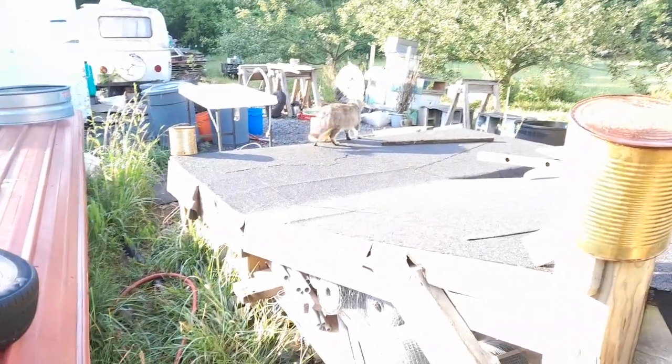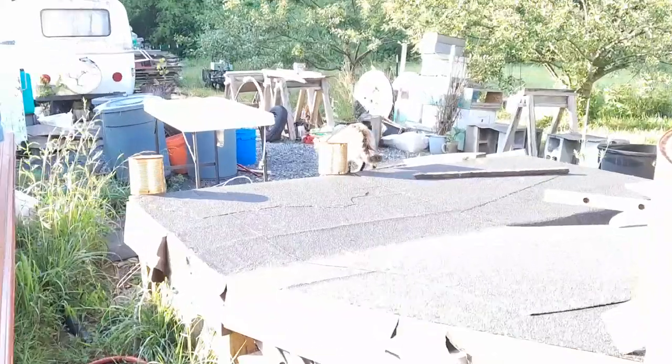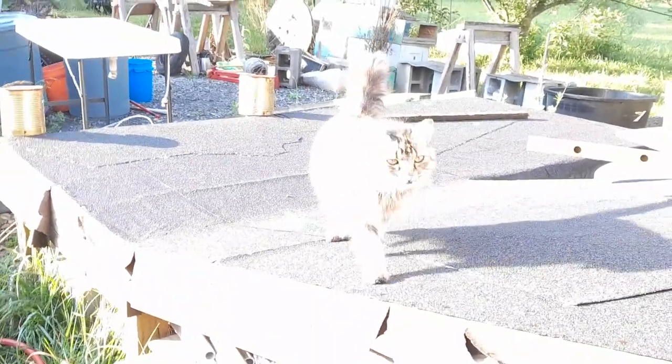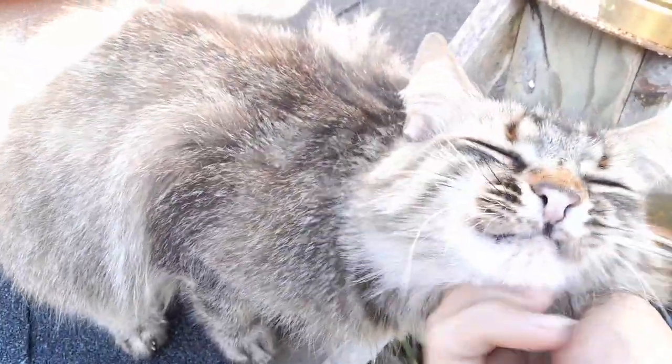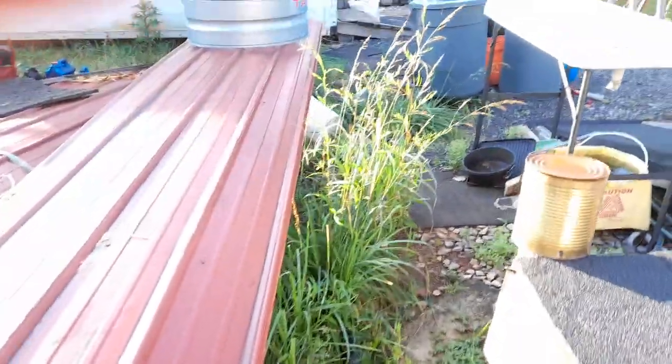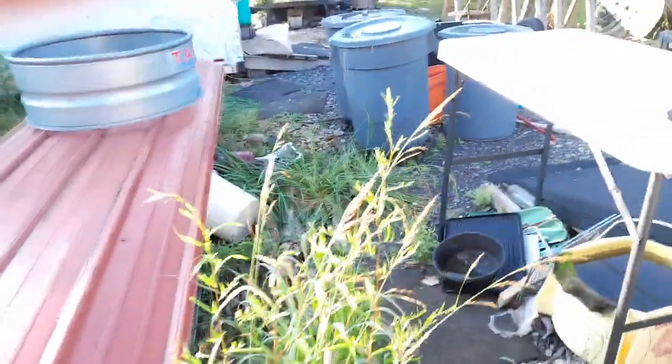I'm going to pan over here to my favorite go-to character, and that's Miss Lucy. Hi, Miss Lucy — you want to get on camera this morning? Let's see if we can get you on camera. There you are, Miss Lucy. Hi, sweetie. She's got the quietest, softest meow and purr, but she is such good company.